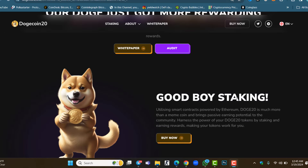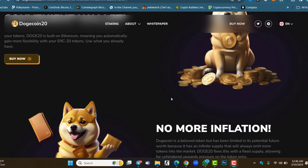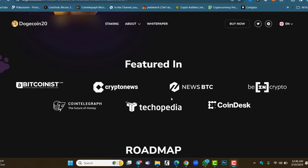You can withdraw your staked tokens anytime and claim your rewards anytime. There is also a good boy staking option — if you stake your tokens you will get more Doge 2.0 token rewards sent to your wallet. This project also features no more inflation. Dogecoin 2.0 is launched on the Ethereum blockchain as an ERC20 token. You can find information about Dogecoin 2.0 on platforms like Bitcoin.com, CryptoNews, and many others.